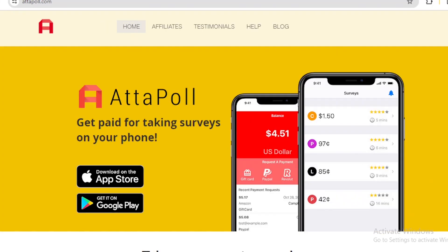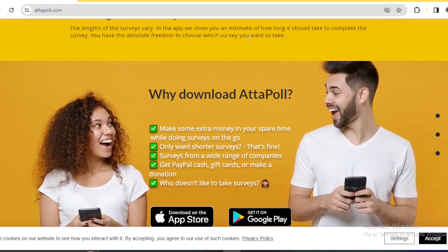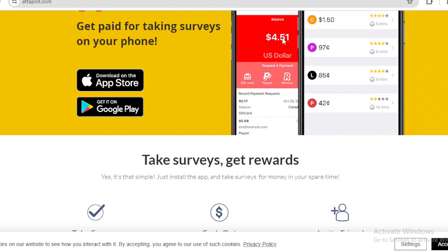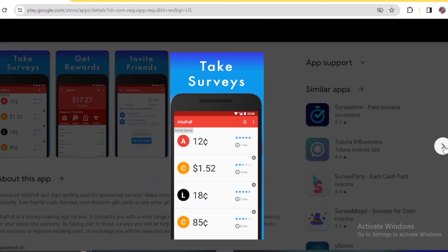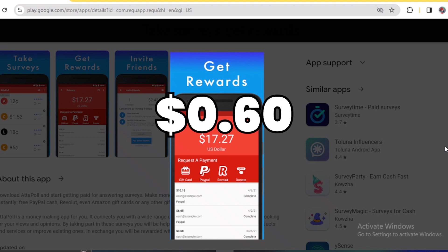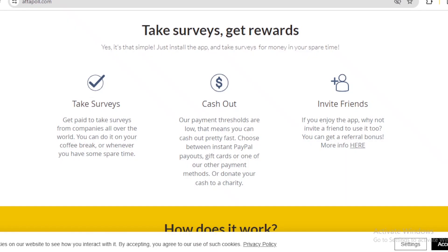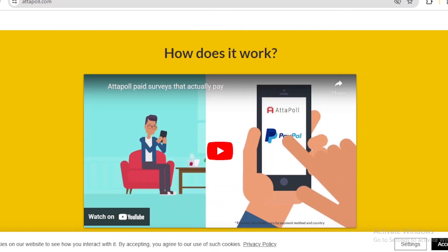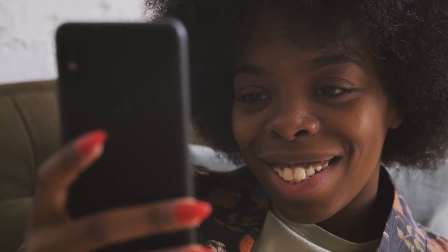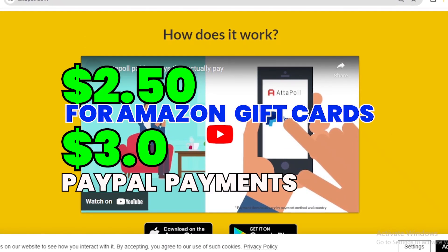To start earning from this app, just head over to your desired app store and download the Other Portal app. Once it's downloaded, sign up with your email, username and password, or choose to continue with your Google account. Then start taking paid surveys — you will be paid $0.65 per survey completed. What differentiates this app from others is that the minimum withdrawal amount is $2.15 for Amazon gift cards or $3 for PayPal cash payments.